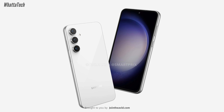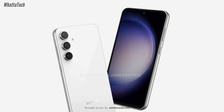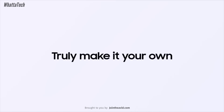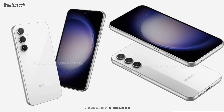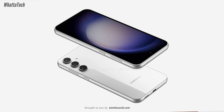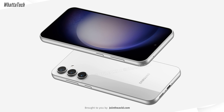Megapixels don't always matter, so the 10-megapixel front camera may still be good. The S23 FE is coming with Android 13 and One UI 5.1, meaning four years of major Android updates and five years of security updates. It will also have a 4500mAh battery with 25-watt fast charging — no improvement there — along with IP68 dust and water resistance rating and 15-watt wireless charging and reverse wireless charging.